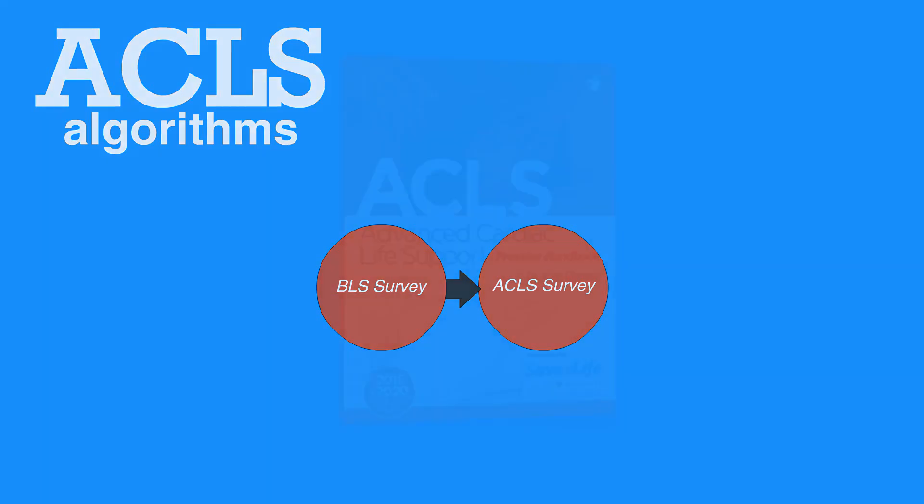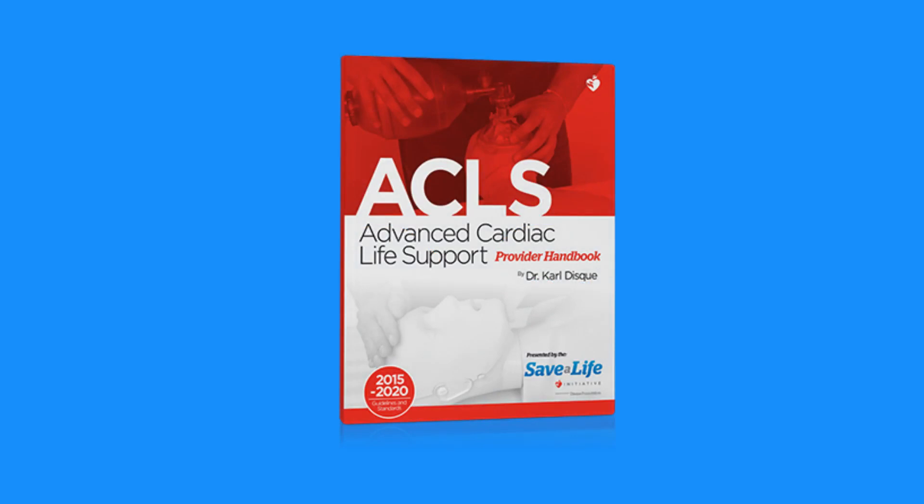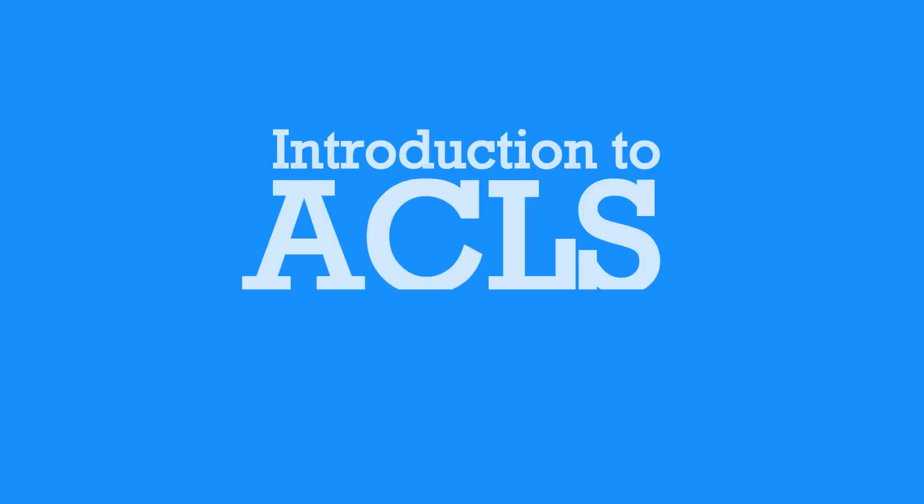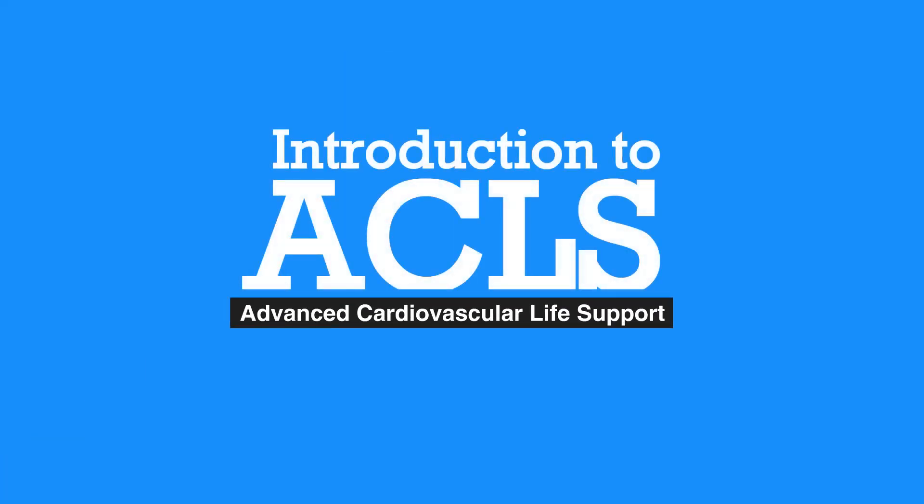Please refer to the Basic Life Support Provider Handbook and corresponding videos, also presented by the Save a Life Initiative, for a more comprehensive view of the BLS survey. This video series and its corresponding manual specifically cover ACLS algorithms and only briefly describe BLS. All ACLS providers are presumed capable of performing BLS correctly. This concludes the introduction to ACLS. Next, we will review ACLS Initial Assessment.